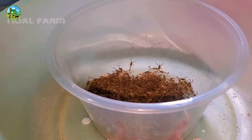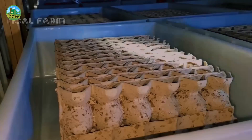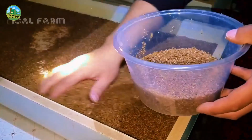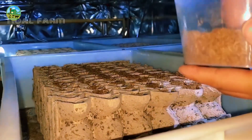Proper identification of male and female scorpions is essential for breeding. Male scorpions usually have relatively long and slender tails, while female scorpions have shorter and thicker tails. In addition, male scorpions have special sex organs under the abdomen that are different from female scorpions.